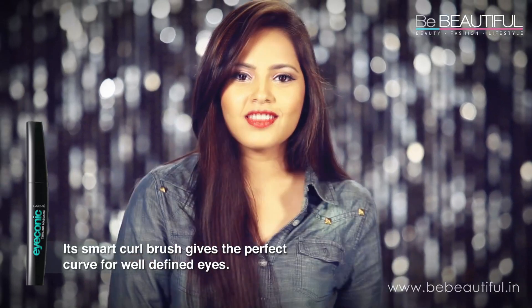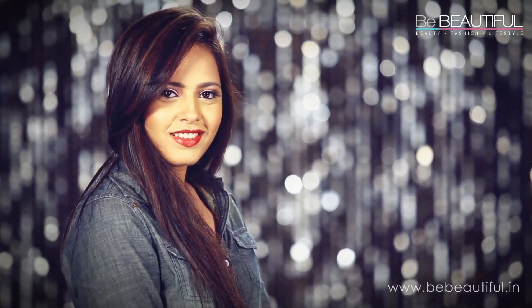I've piled on mascara using Lakme's iconic mascara. Nothing says girly like well-defined eyes.